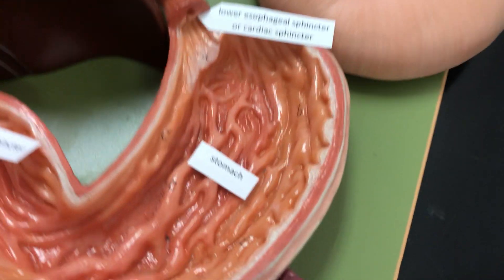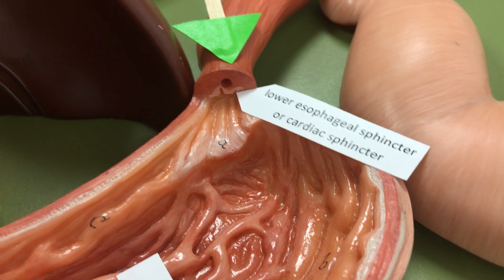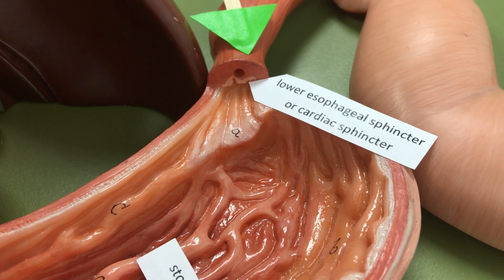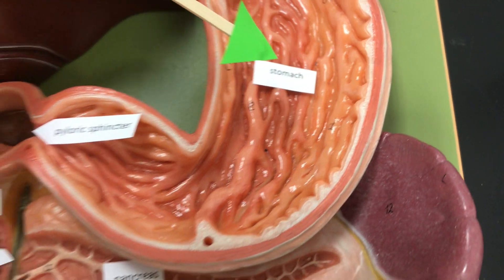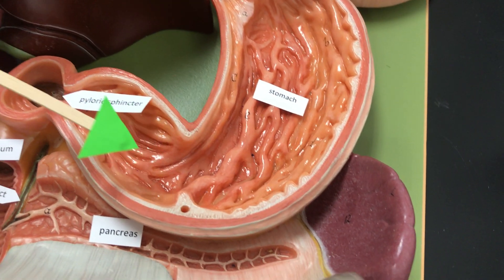At the entrance of the stomach, there is a lower esophageal sphincter or cardiac sphincter that prevents the stomach acid from splashing into the esophagus and causing heartburn. The stomach chemically breaks down the bolus using enzymes, and the stomach has three layers of muscles that are going to help with the digestion.